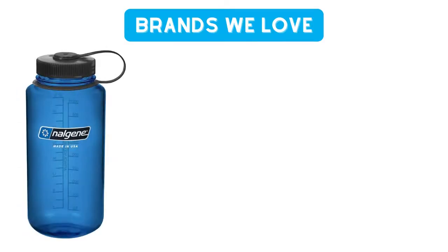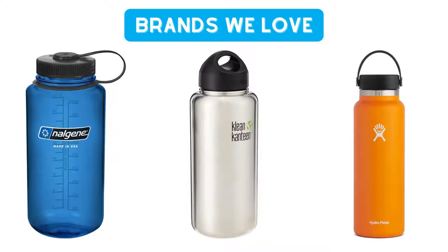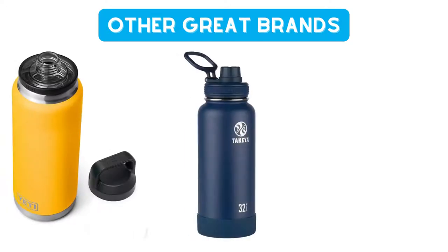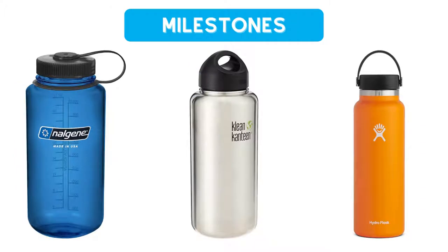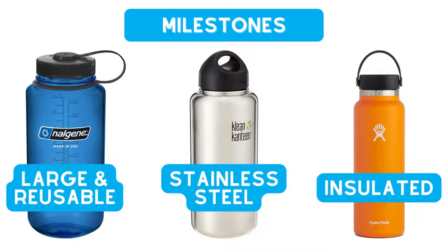When it comes to the bottle brand, we love the classics: Nalgenes, Clean Canteens, and Hydroflasks. These happen to be three of the more popular water bottle brands for outdoor enthusiasts, and for good reason. There are tons of other great brands out there, including Yetis, Takeyas, and Camelbacks to name a few, but we're limiting our review to Nalgenes, Clean Canteens, and Hydroflasks because each one marked a new milestone in hydration gear for hiking.